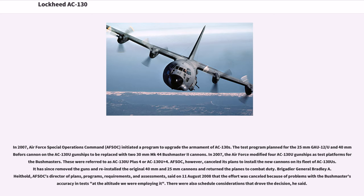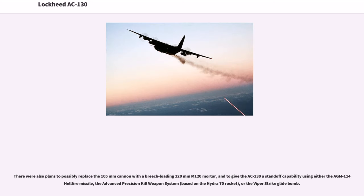Brigadier General Bradley A. Heithold, AFSOC's Director of Plans, Programs, Requirements, and Assessments, said on August 11, 2008 that the effort was cancelled because of problems with the Bushmaster's accuracy at the altitude they were employing it. There were also schedule considerations that drove the decision. There were also plans to possibly replace the 105mm cannon with a breech-loading 120mm M120 mortar, and to give the AC-130 a standoff capability using either the AGM-114 Hellfire missile, the Advanced Precision Kill Weapon System based on the Hydra-70 rocket, or the Viper Strike glide bomb.